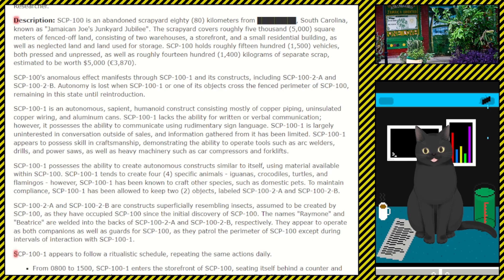SCP-100-1 is an autonomous sapient humanoid construct consisting of mostly copper piping, uninsulated copper wiring, and aluminum cans. SCP-100-1 lacks the ability for written or verbal communication, however it possesses the ability to communicate using rudimentary sign language. SCP-100-1 is largely uninterested in conversation outside of sales, and information gathered from it has been limited. SCP-100-1 appears to possess skills in craftsmanship, demonstrating the ability to operate tools such as arc welders, drills, and power saws, as well as heavy machinery such as car compressors and forklifts.